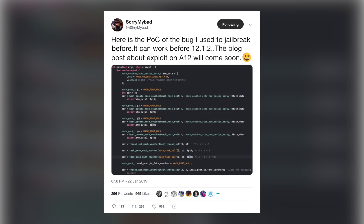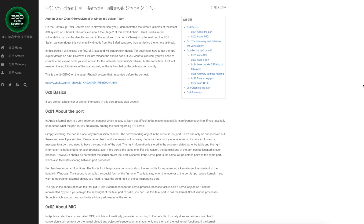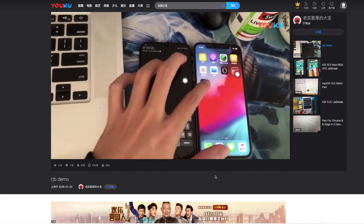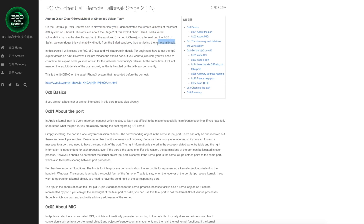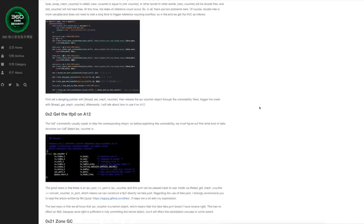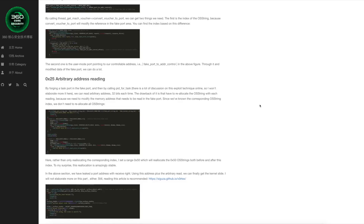Now let's talk about something that actually did get released yesterday. 'Sorry My Bad' tweeted: 'Here is the PoC of the bug I used to jailbreak — works before 12.1.2. A blog post about the exploit on A12 will come soon.' He later posted a blog post with extensive detail and a video demo of the exploit running on an iPhone XS, showing Terminal on the device. This is a Safari-based exploit, so we could have a potential JailbreakMe-style jailbreak from this proof of concept for iOS 12.